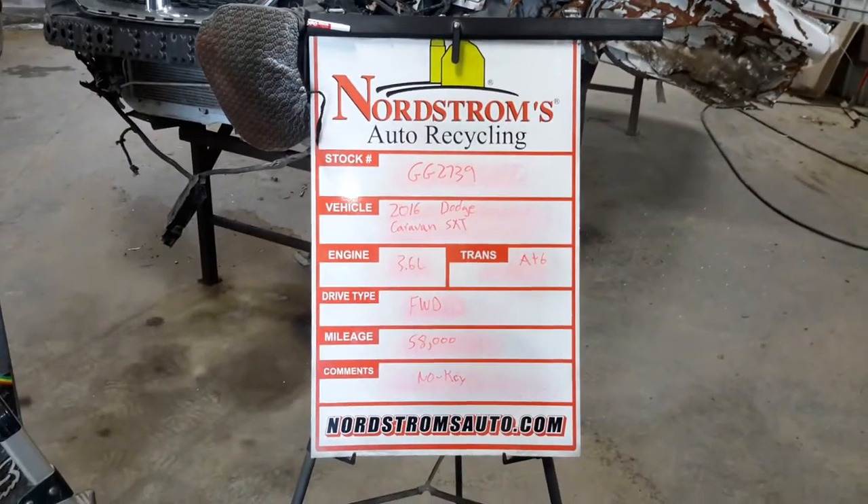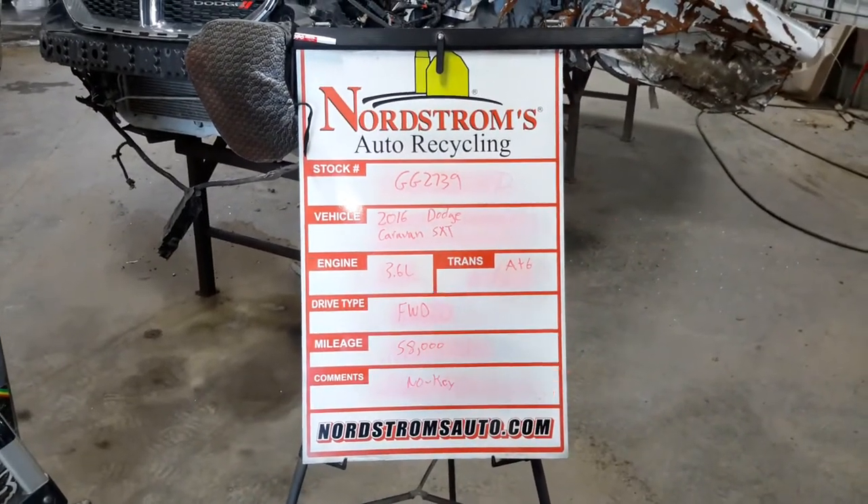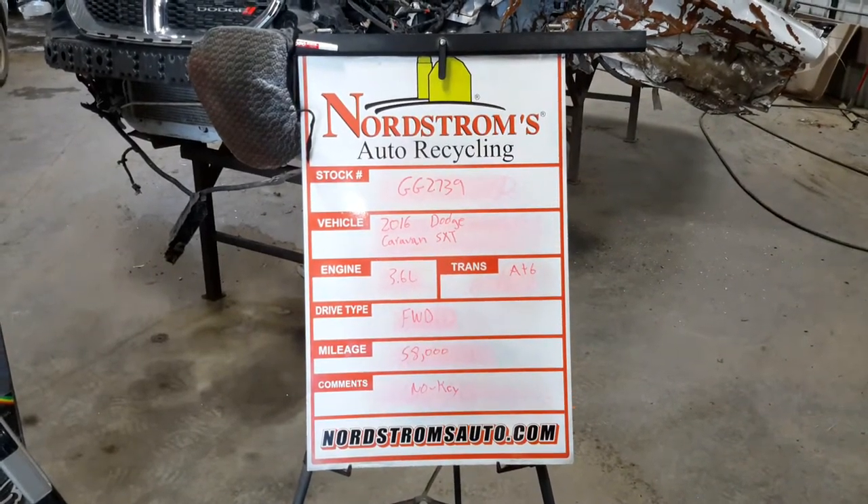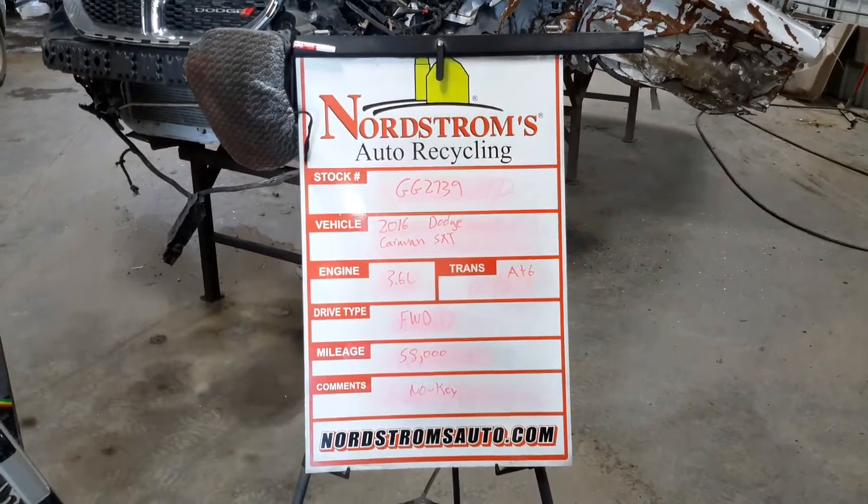Number GG2739, 2016 Dodge Caravan SXT, 3.6 liter, automatic six-speed, front-wheel drive, at 58,000 miles.